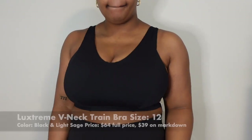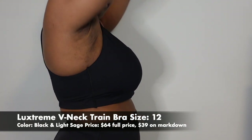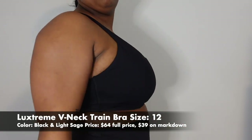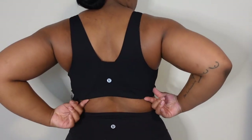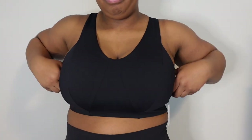I want to start off with the only bras I got this time, which is the Luxstream V-neck train bra. I got it in black and also in light sage, both in a size 12. This bra is made out of the Luxstream material as the name suggests. The fabric Luxstream was most commonly found in was the Wonder Unders — unfortunately those are discontinued — but Luxstream is basically the most comparable to spandex. It's very stretchy, it is sweat-wicking, and once you start to sweat it really sticks to your skin which kind of hugs you in.